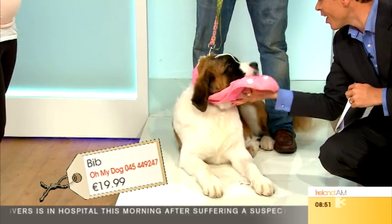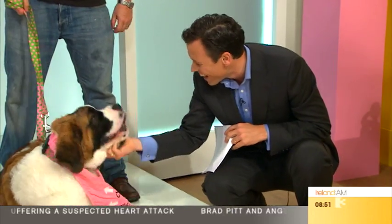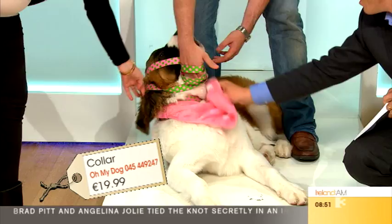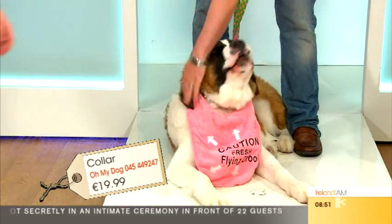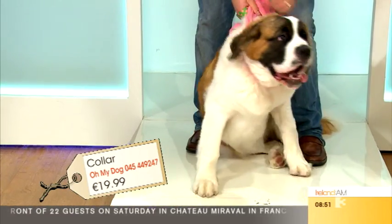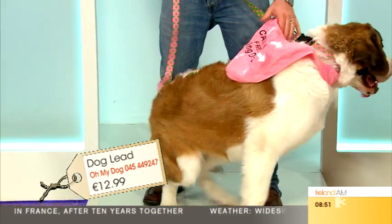There you go — a St. Bernard expertly showing how to wipe drool! She's also got big dog collars on, which are a bit wider than your standard collars — better for bigger dogs. The collar is $19.99 and the lead is $12.99, and they come in loads of colours for boys and girls.